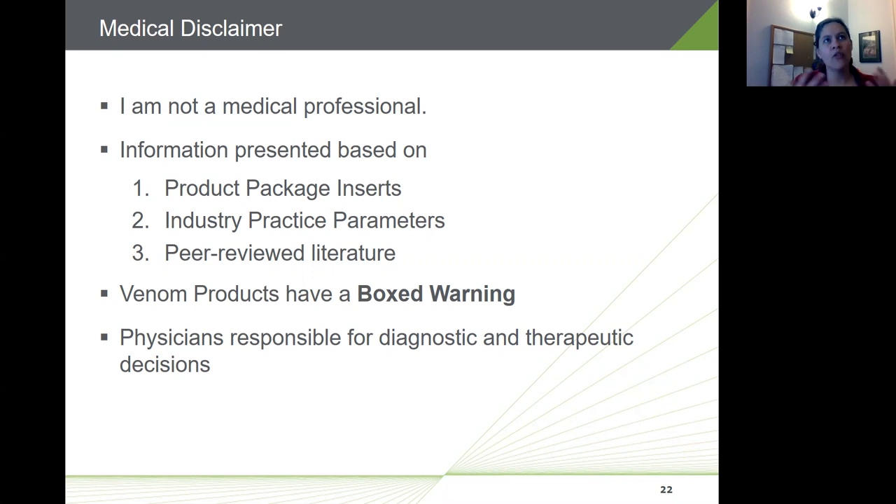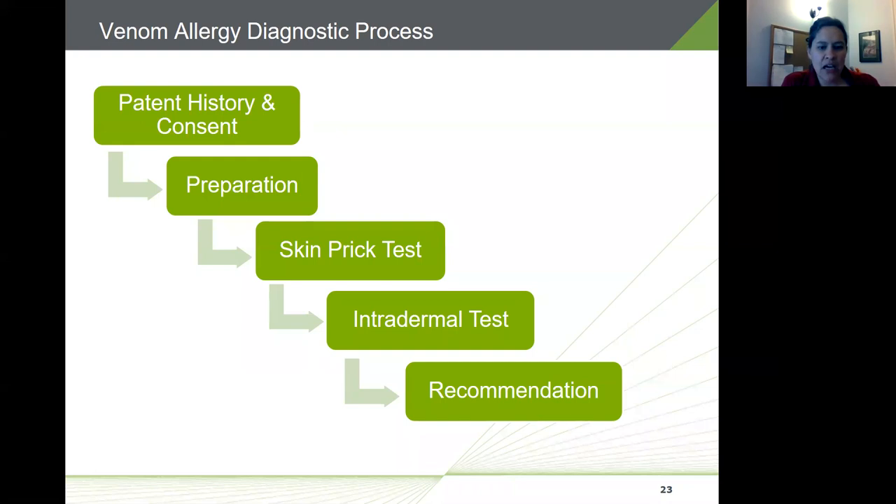Diagnostic and therapeutic decisions are a matter of physician discretion and should be considered in the context of each individual patient. The diagnostic process for venom allergy includes taking a patient history, doing testing, and making a treatment recommendation. The diagnostic testing process is fairly time-intensive — about three to four hours to complete — and requires staff support, physical space to closely monitor patients, and willingness from the patient.